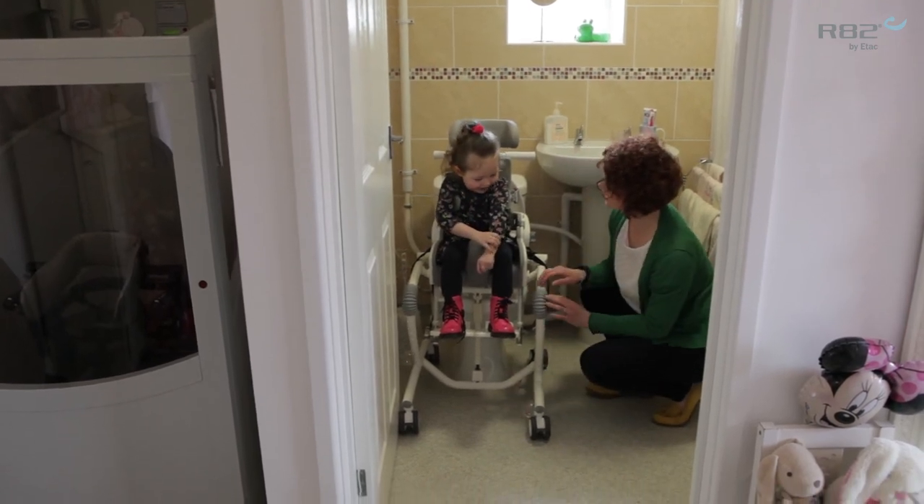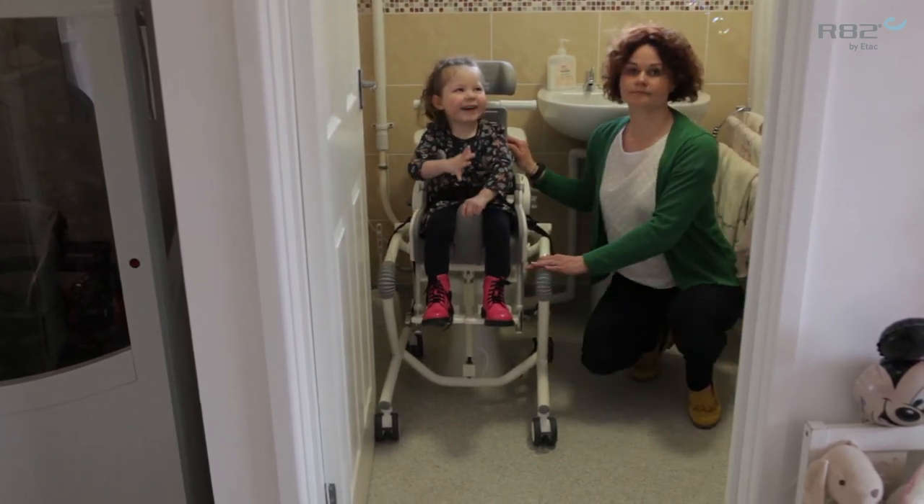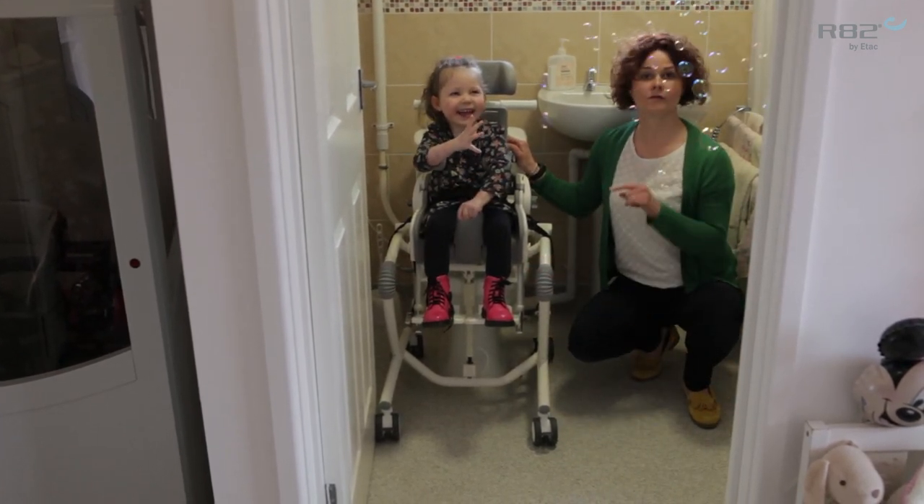Are you nice and comfy? More bubbles. A bubble for me. So if we stop that.